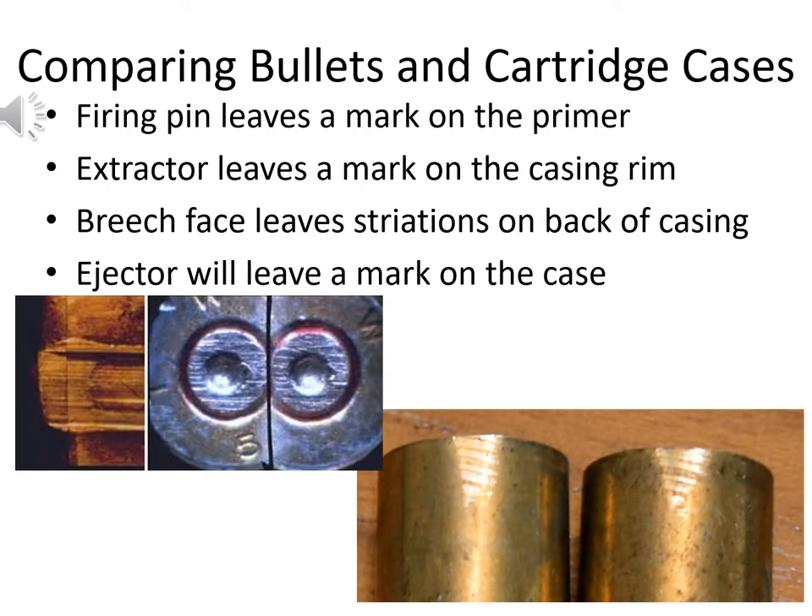A similar comparison can be done with cartridge casings. The firing pin leaves an impression on the primer; the extractor leaves a mark on the casing rim; the breech face leaves striations on the back of the casing; and the ejector leaves a mark on the case. If we don't have a bullet, or have both types of evidence, we can align the cartridge case in those different areas to determine if the same weapon was used — comparing the crime scene cartridge case with a test-fired cartridge case.